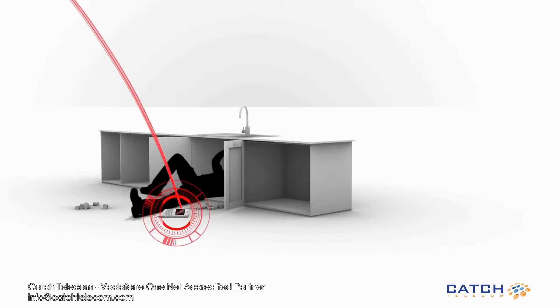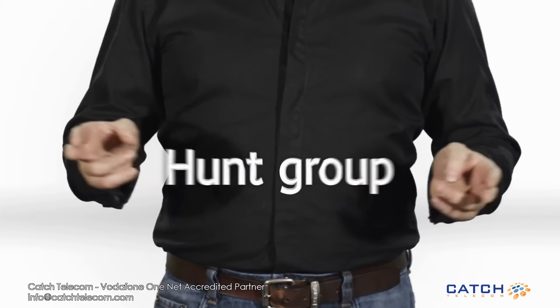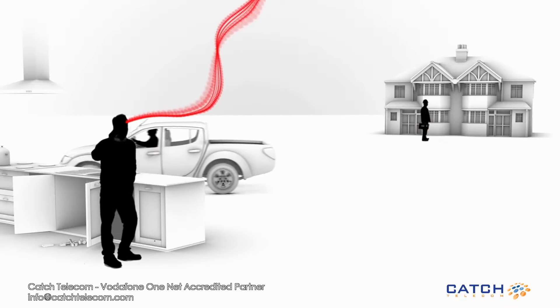Take Jamie. He runs a small plumbing business, and sometimes he just can't answer the phone. His phone intelligently diverts to others in the business until the call is answered — this is what we call a hunt group. He can also set all company phones to ring simultaneously, where the first person to pick up handles the call.